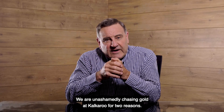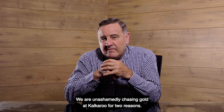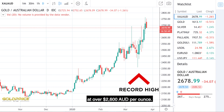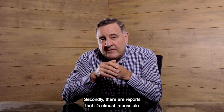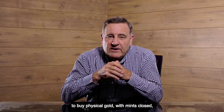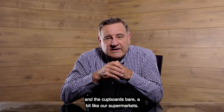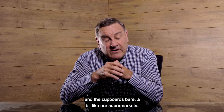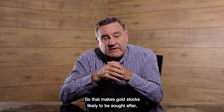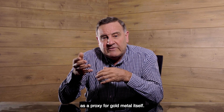We are unashamedly chasing gold at Kalkaroo for two reasons. Firstly, gold is nudging a record high price at over 2,600 Australian dollars per ounce. Secondly, there are reports that it's almost impossible to buy physical gold, with mints closed and the cupboards bare — a bit like our supermarkets. So that makes gold stocks likely to be sought after as a proxy for gold metal itself.